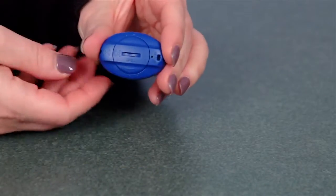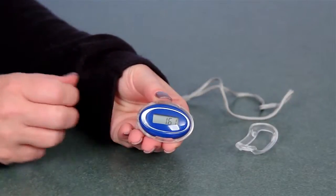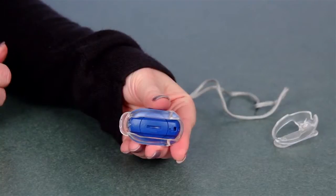This pedometer tracks up to 99,999 steps. It can also keep track of distance walked, calories burned, and activity time. It can also be worn in a variety of ways as it includes a belt clip holder, a shoe holster, and a wrist strap.